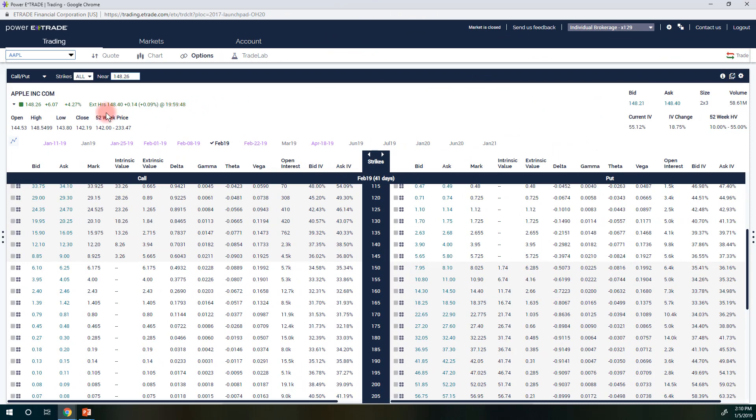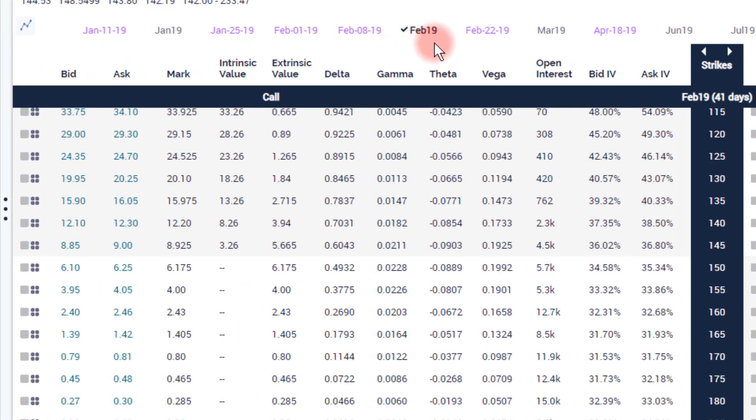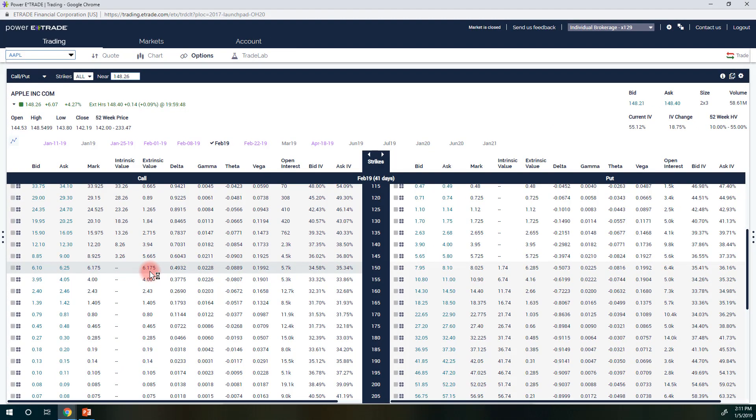I'm going to use Apple as an example. On Friday it closed at $148 and change, up over $6. I'm going to pick the February 2019 expiration that has 41 days to expiration. With the stock at $148, let's come down here to the $150 strike. I can also see that is the at-the-money strike by looking at the extrinsic value in this column. It's got the highest extrinsic value here at $6 and change, and the extrinsic value is what makes it an option. The at-the-money option is the truest option on the board - it has the most uncertainty, and therefore the most insurance value.